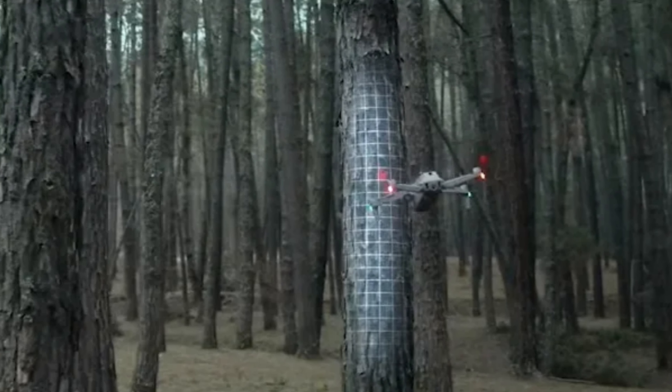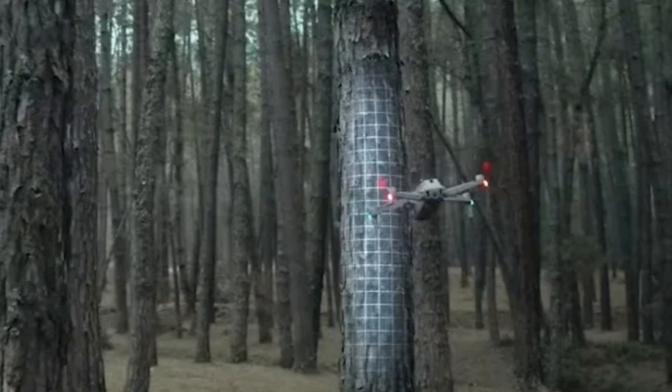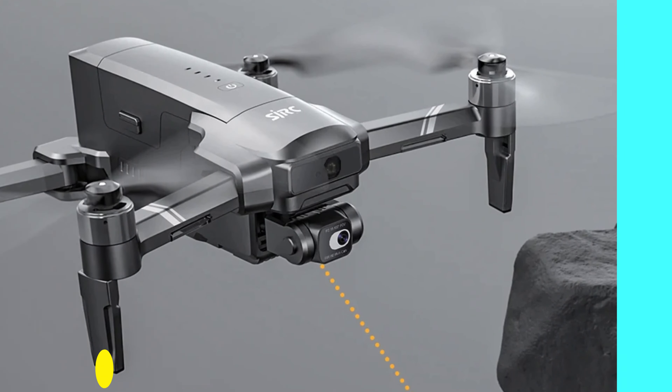Overall, the DJI Air 2S drone offers a reliable and enjoyable aerial experience.